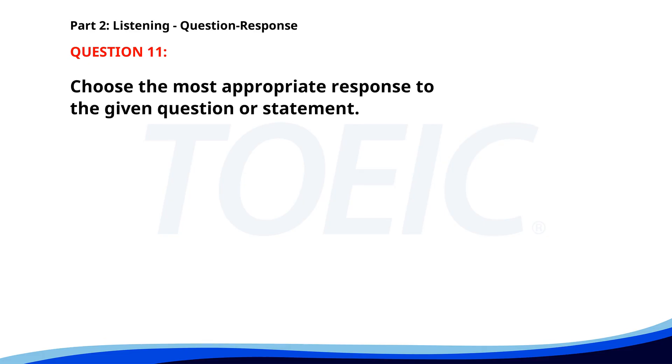Number eleven. When is the deadline for the assignment? A. It's due next Monday. B. I need to check with the manager. C. No, I haven't heard about it. The correct answer is A. It's due next Monday.